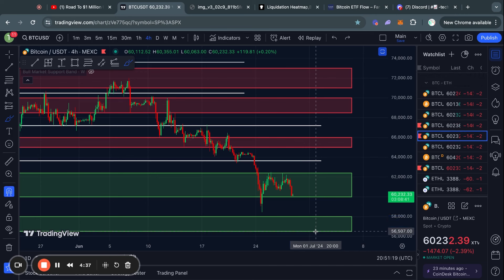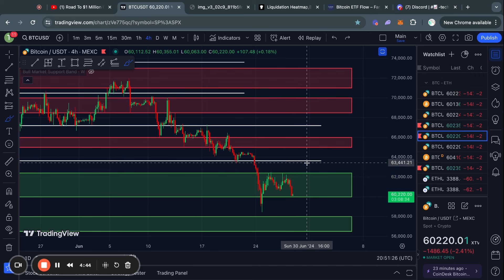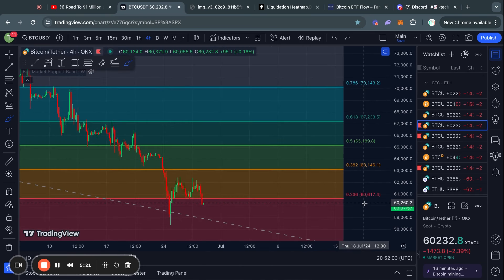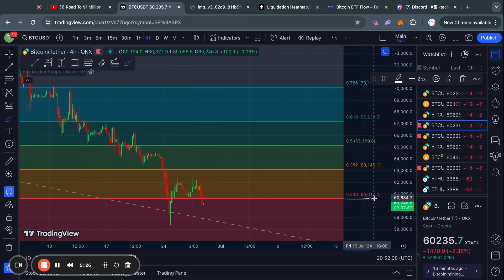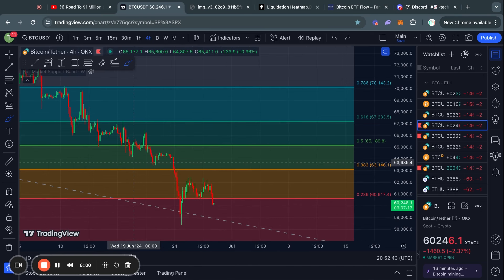It is completely possible that we are actually holding this as a level of support, and in which case if you see Bitcoin trading above that 62.4k level, likely we will be heading up to this next short-term level of resistance sitting at about 63.6k. We should also be taking a look at the Fibonacci levels, because right now Bitcoin is trading below the 0.236 Fibonacci level sitting at 60.6k, and this is a crucial level to watch.